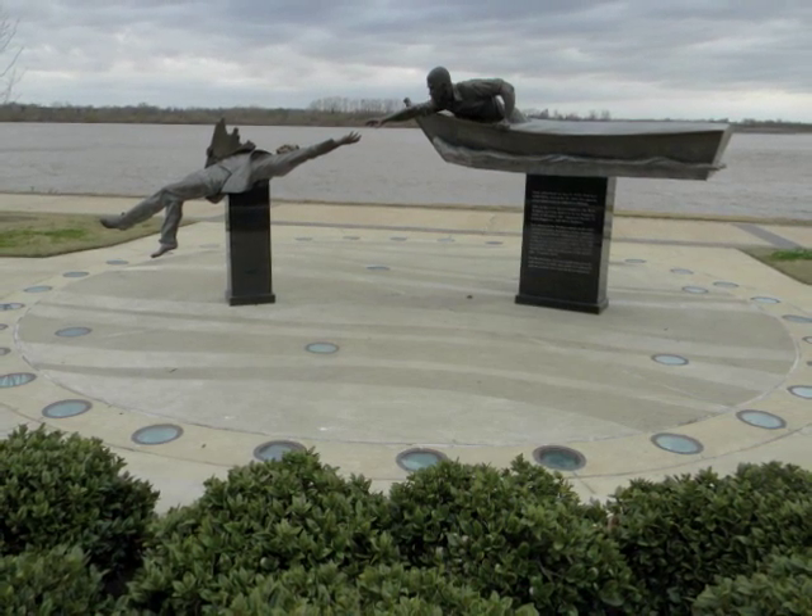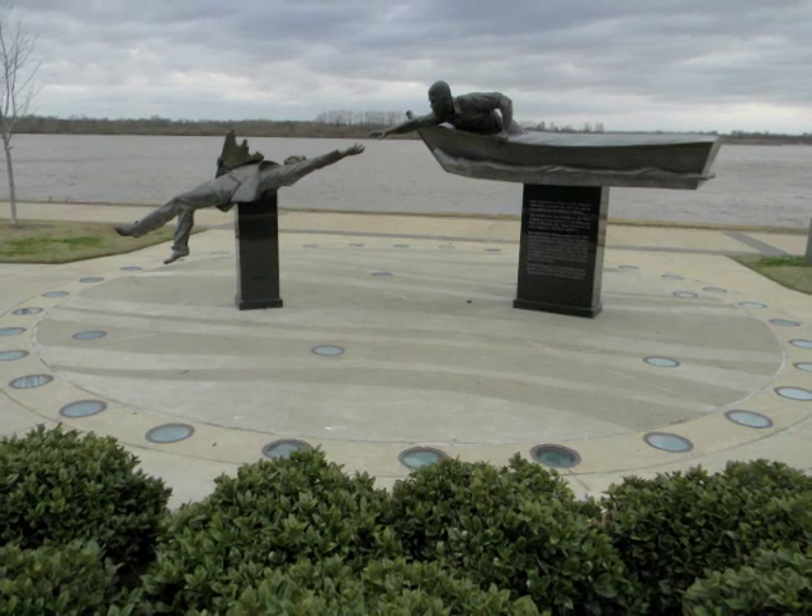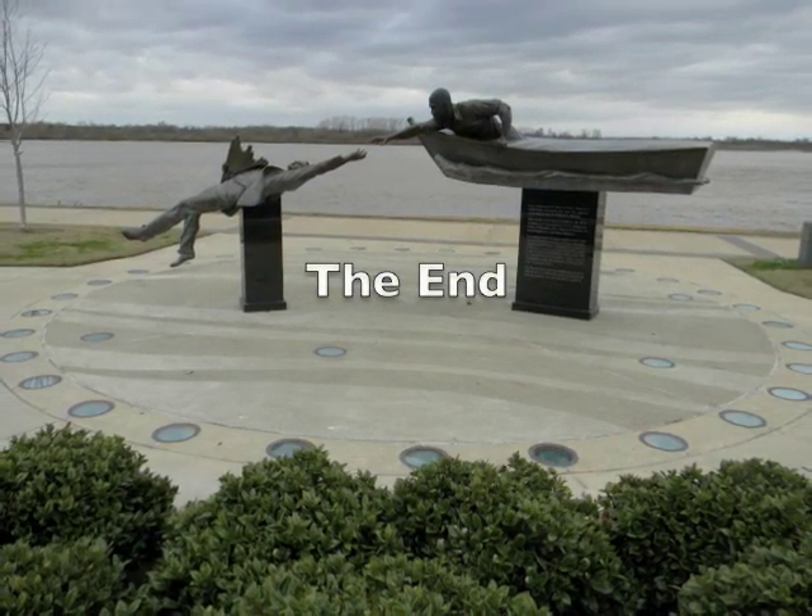Well, that's all from Memphis, Tennessee and this beautiful Tom Lee Memorial sculpture. Thank you for tuning in for another installment of Art You Can See in a Day.